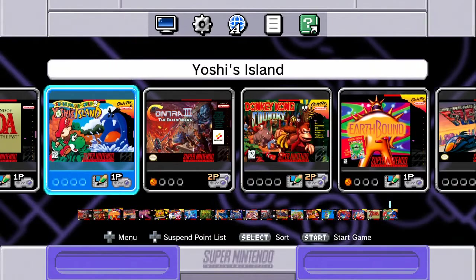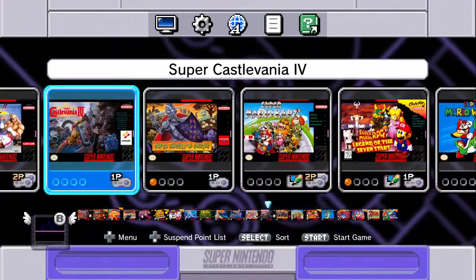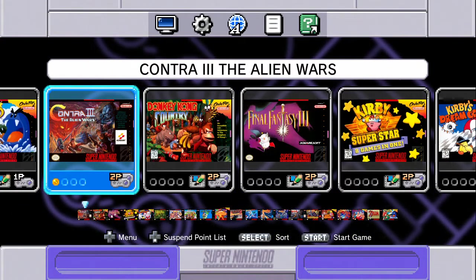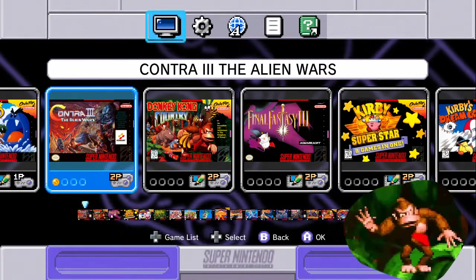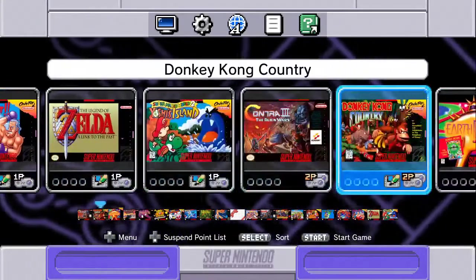So the presentation and portability of the system is great, and the controllers feel solid and improve on the shortcomings the NES Classic controller had. But what about what this thing has to offer on the inside? Let's dive in and take a look. Right off the bat, you'll be greeted with the main menu and all 21 games at your disposal. I really love the look of this menu — it's easy to navigate and follow, and it's accompanied by a catchy theme that almost sounds like it can pass as a remix for the Wii Shop Channel.